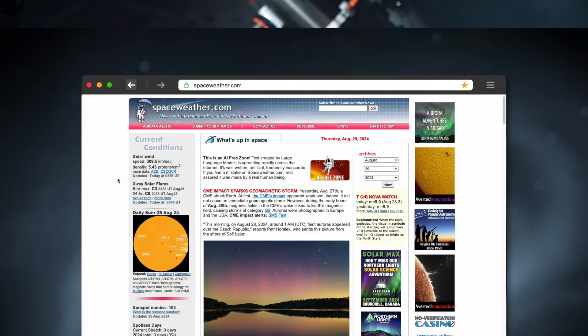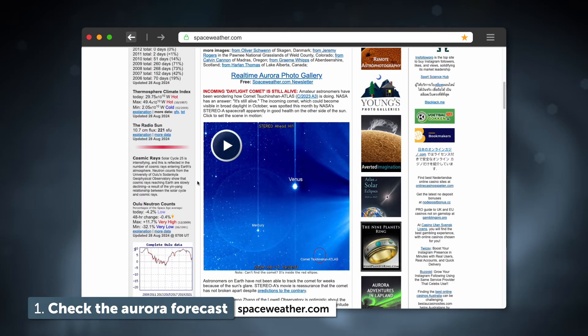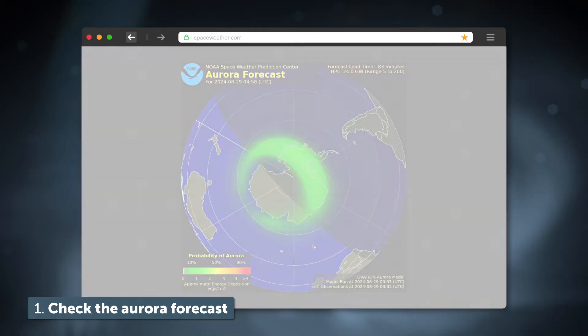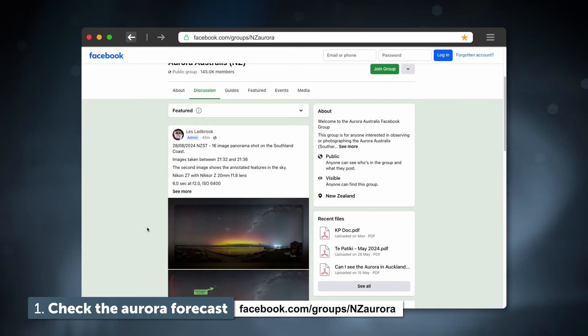The first thing to do if you're an aurora chaser like me is to figure out if there's going to be an aurora tonight. Luckily there are some great websites — for example, spaceweather.com lets you know if there's an aurora coming in the next few days, and there's a brilliant Facebook group called the Aurora Australis Facebook group here in New Zealand.